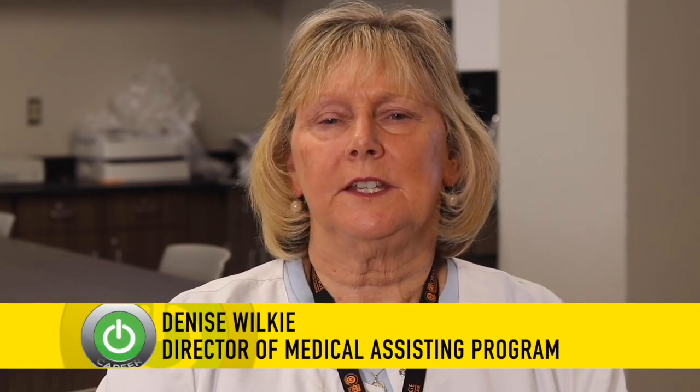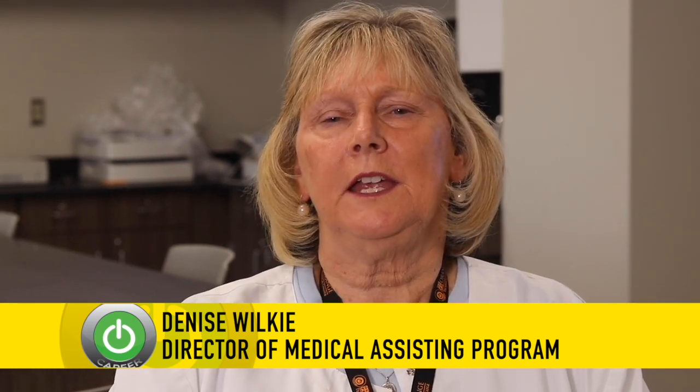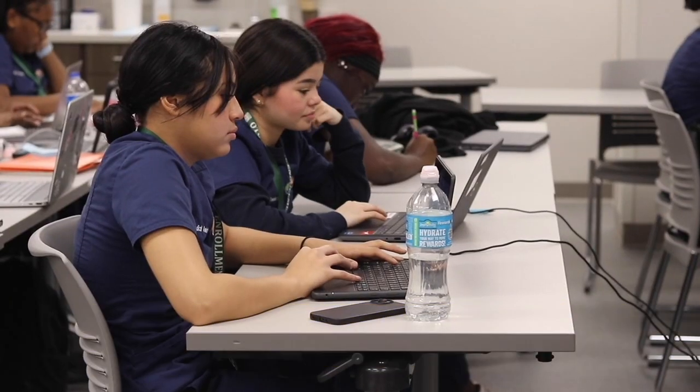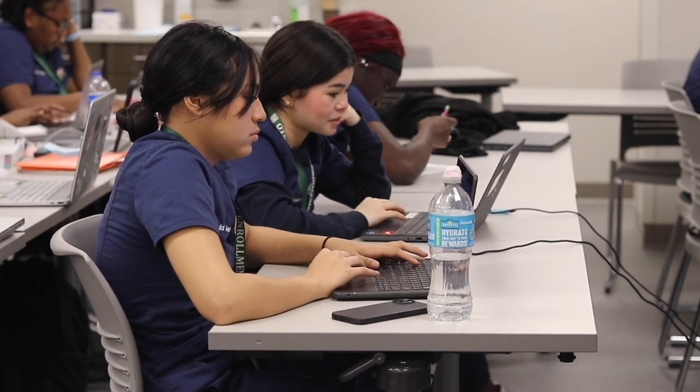Hello, my name is Denise Wilkie. I am the director of the Medical Assisting Program here at Main Campus and Avalon Campus. I welcome you to the Medical Assisting Program.